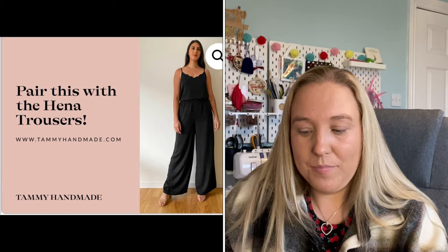The first pattern is one of the most popular free sewing patterns out there — it's called the Etsy Camisole by Tammy Handmade. I'll put a picture on screen. This free sewing pattern features a stylish scallop detail with a relaxed and comfortable fit. The slip-on style top is perfect for beginners and features a statement neckline and thin straps for a chic look. You can pair this top with the Henna Trousers, and it's perfect for your first ever sewing project.